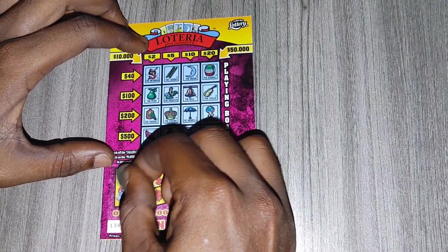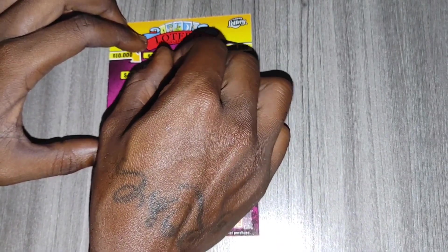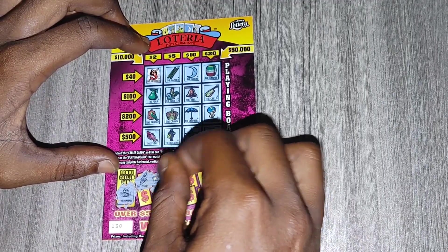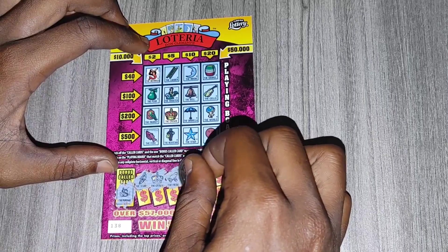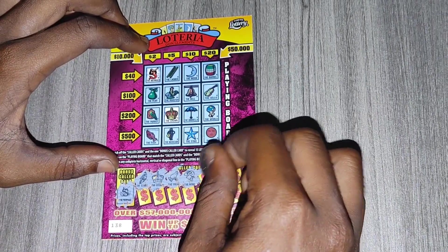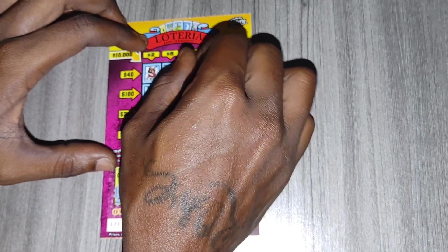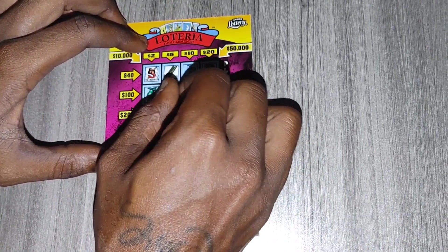Bonus caller card — once again we have the mermaid, another mermaid. Hopefully this one's a good luck one. We have the canoe — no canoe. We have the crown — we have the crown here. The frog — no frog. The rose — no rose. The rooster — we have the rooster here. The ladder — the ladder here.